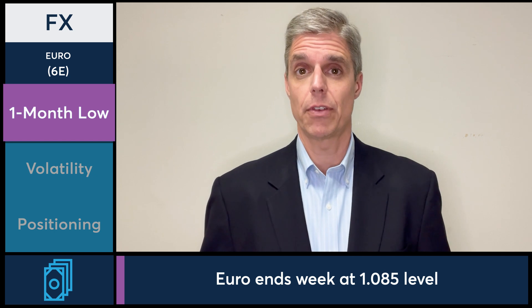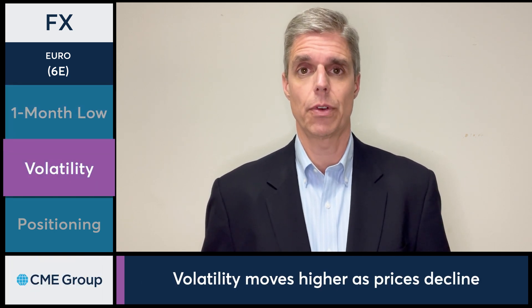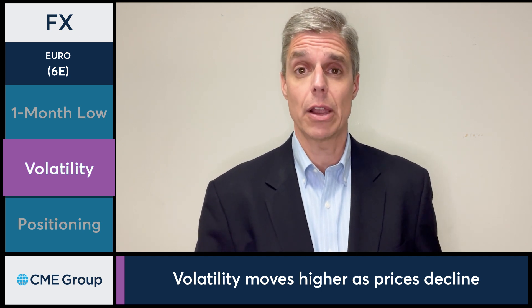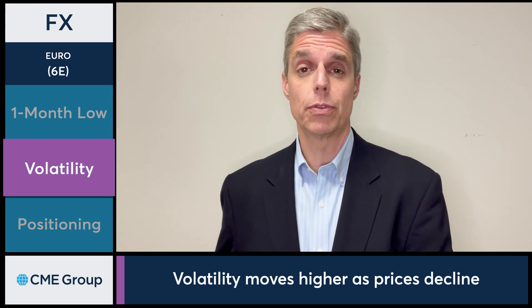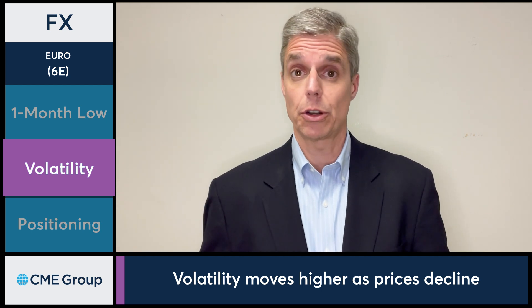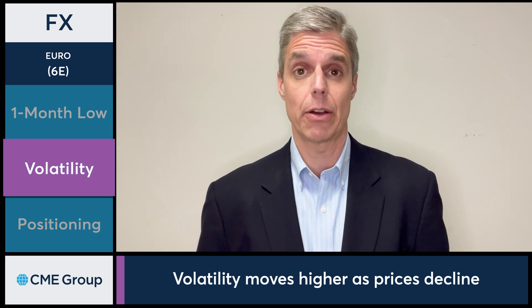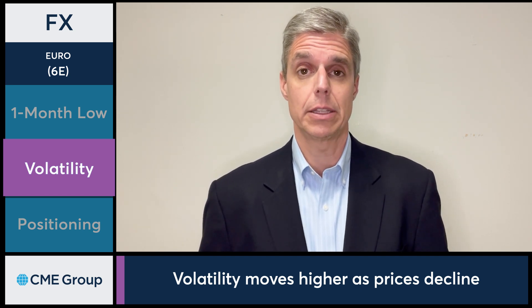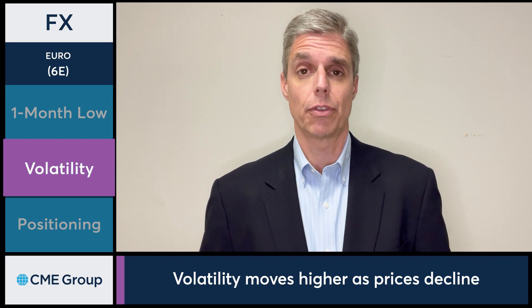What does this mean for volatility? Well, if you check out that CVol index over at cmegroup.com, you'll notice that volatility started to move higher as we start to see the euro move lower faster. As we started trading in that no-man's-land area, making new lows, volatility firmed up — and that's exactly what we saw today. Volatility ended the session higher on Friday.